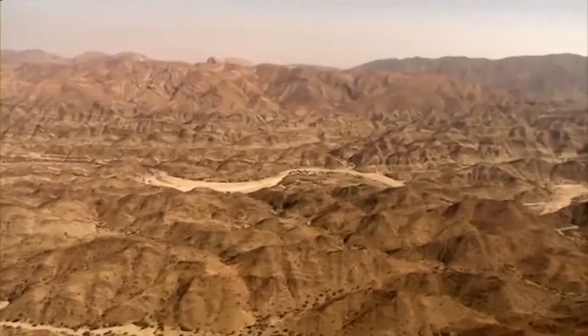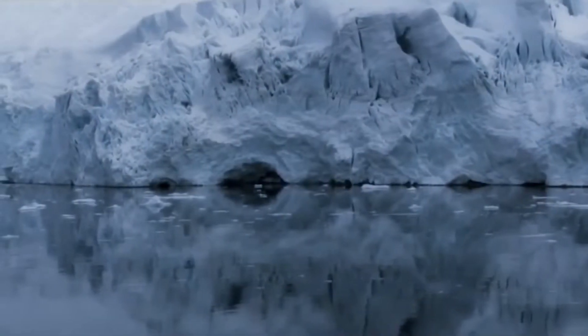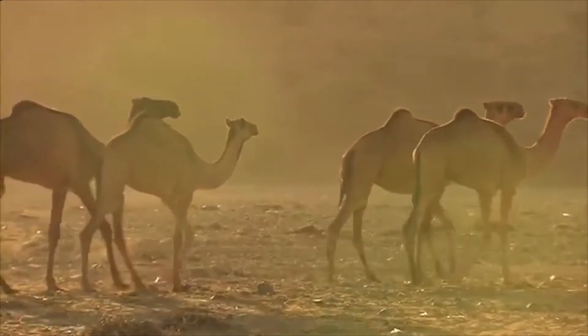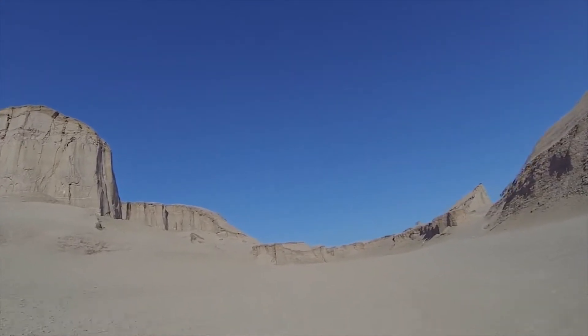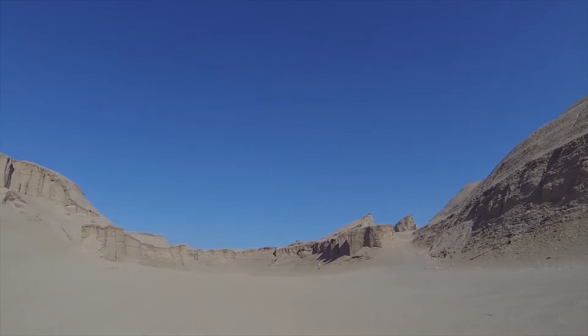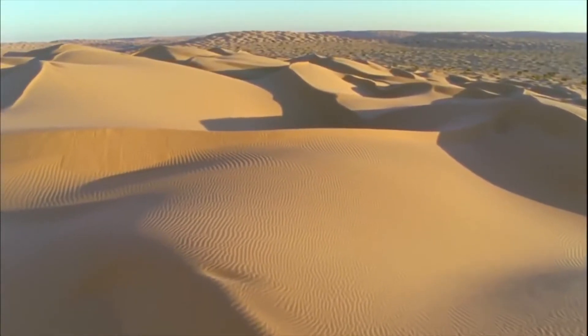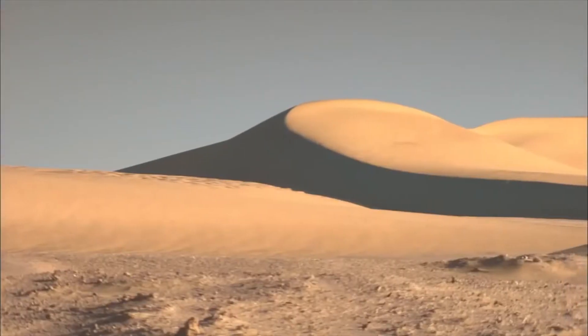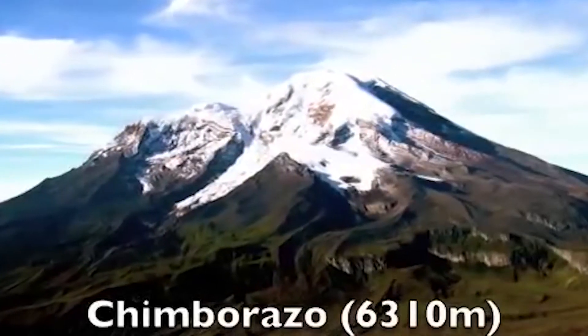One third of Earth's surface is partially or totally desert. The coldest place on Earth is a high region in Antarctica where temperatures can reach minus 92 degrees Celsius on a clear winter night. The hottest place on Earth is the Lut Desert in Iran where land surface temperature in 2005 reached 70.7 degrees Celsius — hot enough to fry an egg. Air temperature in Libya reached 58 degrees Celsius. The driest place on Earth is in Chile's Atacama Desert where rain has never been recorded in certain parts. The highest place on Earth is Mount Chimborazo in the Andes. The lowest natural point on Earth is the Mariana Trench.